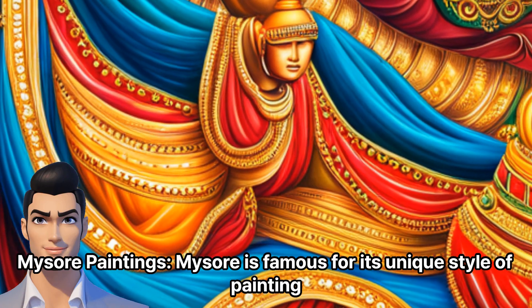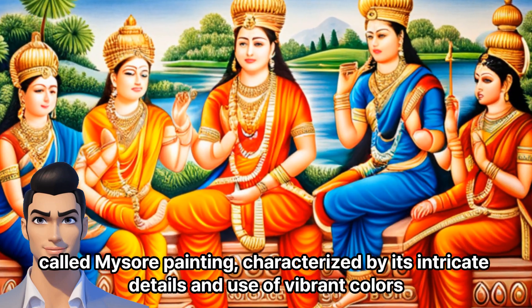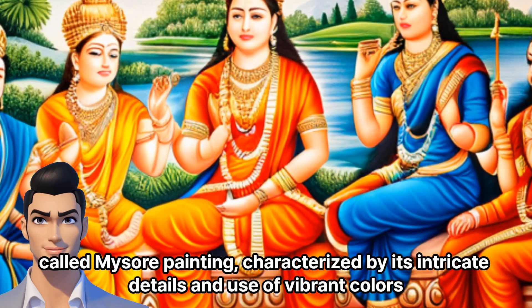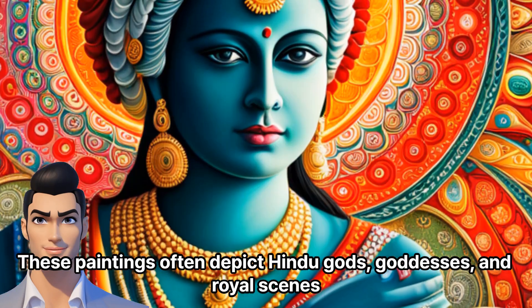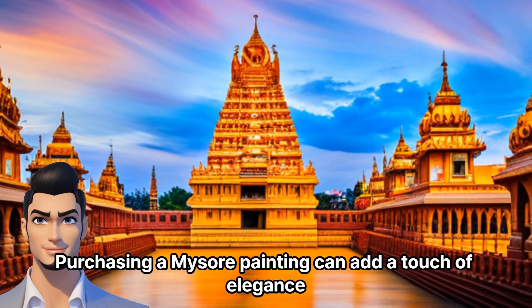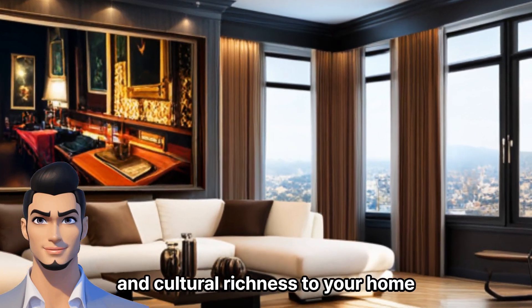Mysore Paintings: Mysore is famous for its unique style of painting called Mysore Painting, characterized by its intricate details and use of vibrant colors. These paintings often depict Hindu gods, goddesses, and royal scenes. Purchasing a Mysore painting can add a touch of elegance and cultural richness to your home.